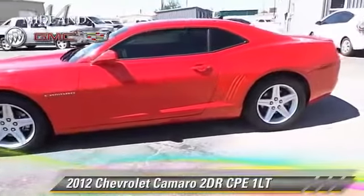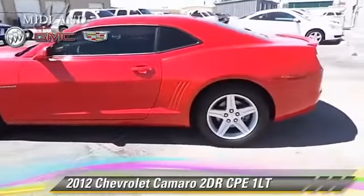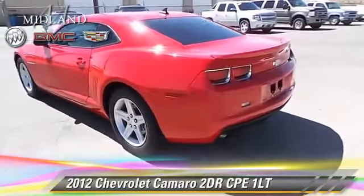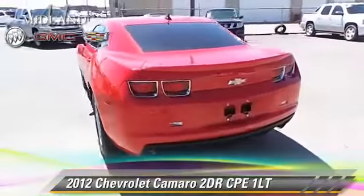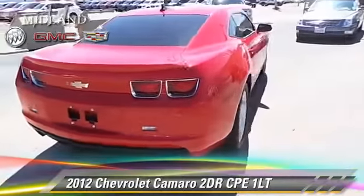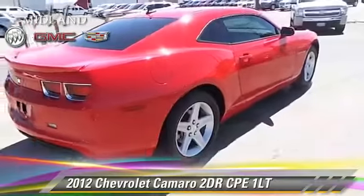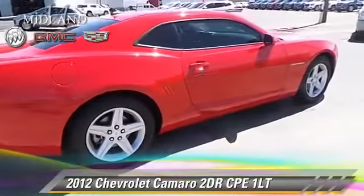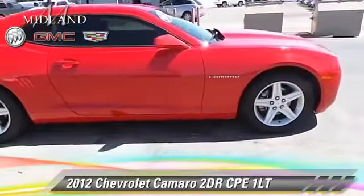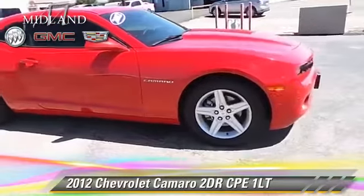The 2012 Chevrolet Camaro LT. With an automatic transmission, this vehicle, with fewer than 35,000 miles on the odometer, is well equipped. This Chevrolet features fog lights and keyless entry. Safety features include traction control, OnStar, and stability control.